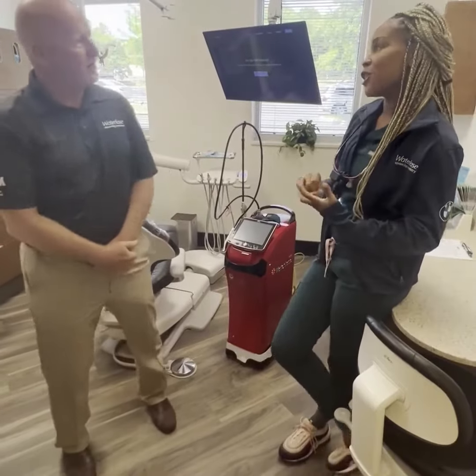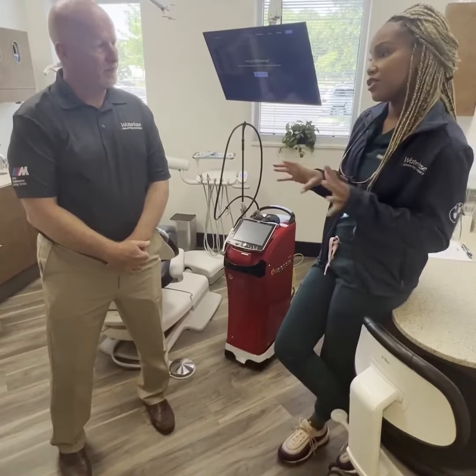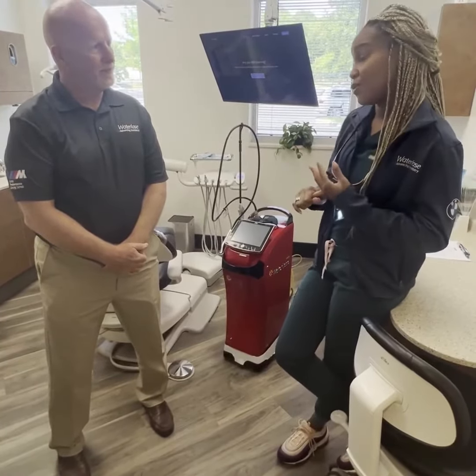From start to finish with the class that we took — the two-day class — it was very educational and very informative on how to use the laser and what we can use it for.